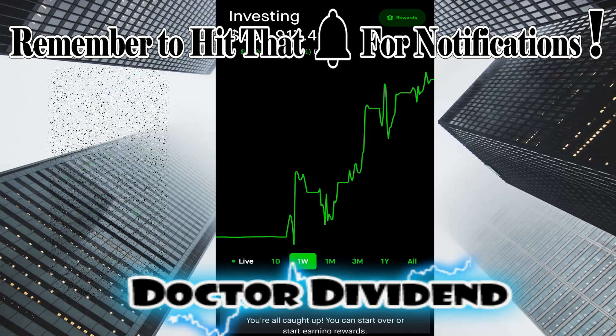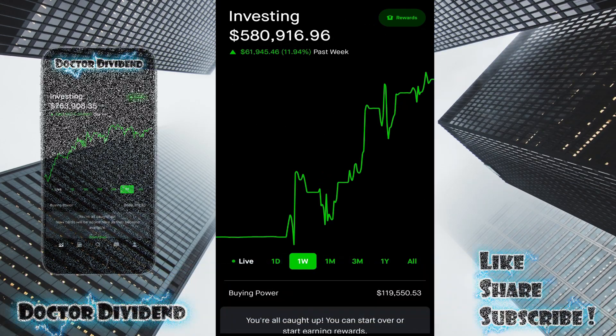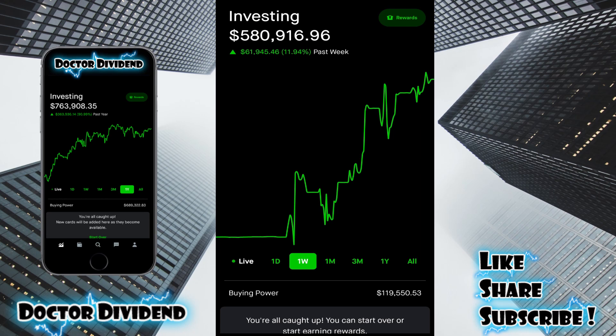For today's video, I just want to do a quick update on the portfolio. One week's worth of performance this past week has been very well, as well as doing an all-portfolio review. A few viewers have requested this. There's been quite a few changes since my last update, my last all-portfolio review. So I thought I'd take the opportunity to update you guys on the last one week's worth of performance and then go through all of the current holdings in the portfolio.